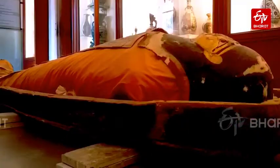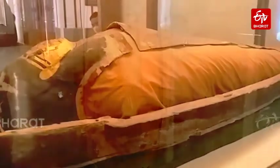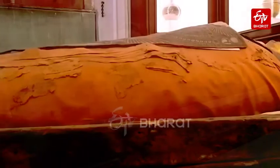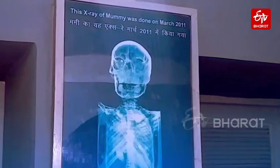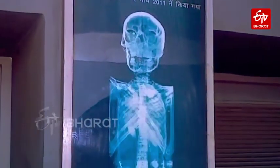The mummy was brought by the British government from Egypt to India in the year 1880, and since then it has been kept in the Albert Museum in Jaipur. At Albert Hall, the most important object liked by visitors is the mummy, which dates back to 322 BC.